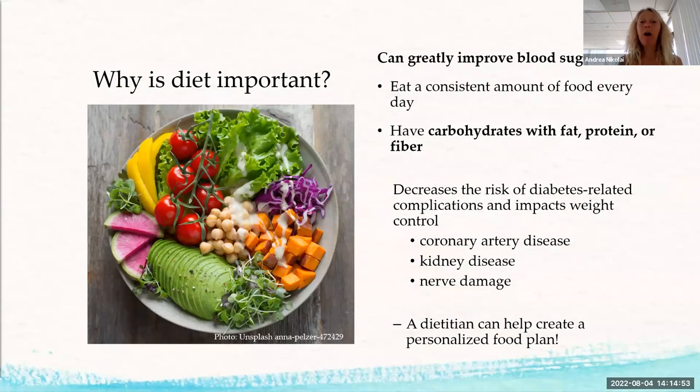Why is diet important? It can greatly improve your blood sugar control. By eating a consistent amount of food every day and having carbohydrates paired with fat, protein, or fiber, you can really help stabilize blood sugar. Most people with diabetes die of heart disease, so healthy eating matters for your heart too. One of the most important things is to have carbohydrates spread consistently over time — not too much at once, not too little.